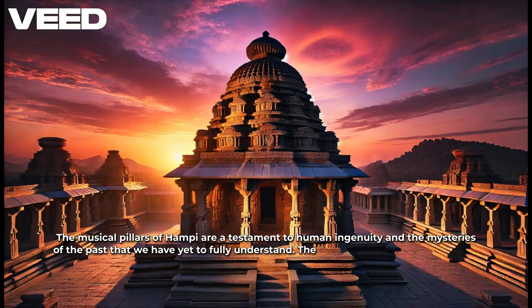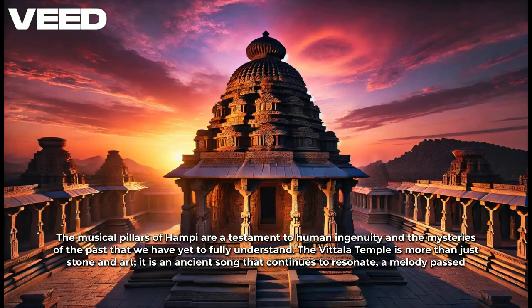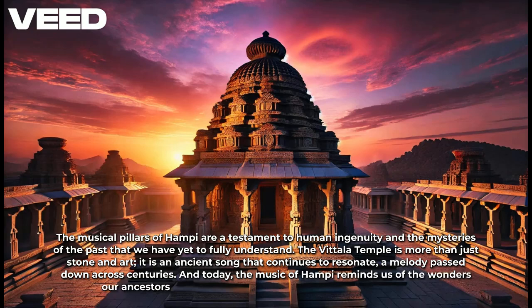The musical pillars of Hampi are a testament to human ingenuity and the mysteries of the past that we have yet to fully understand. The Vittala Temple is more than just stone and art — it is an ancient song that continues to resonate, a melody passed down across centuries. And today, the music of Hampi reminds us of the wonders our ancestors created: a harmony of science, art, and spirituality.